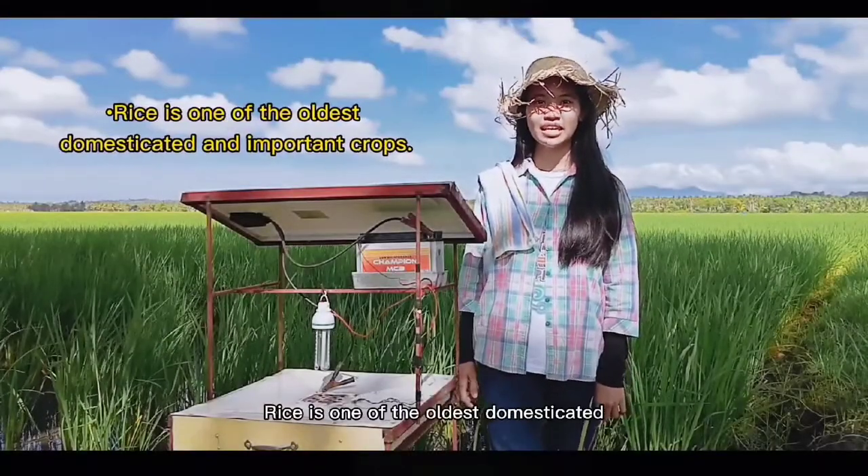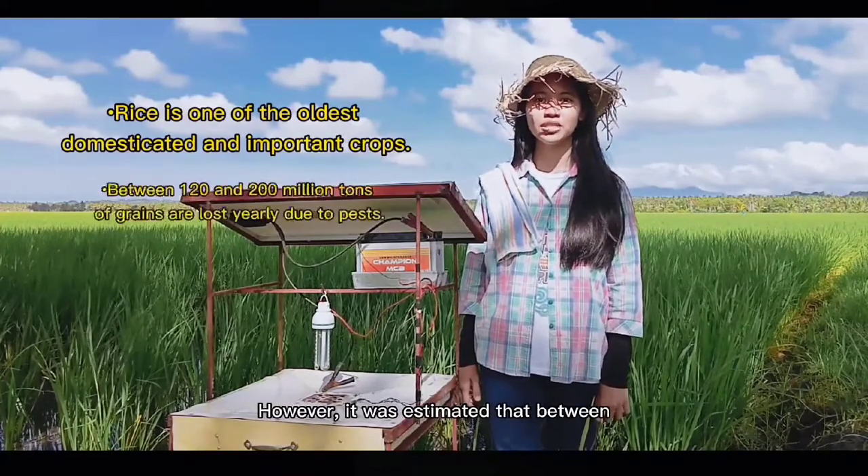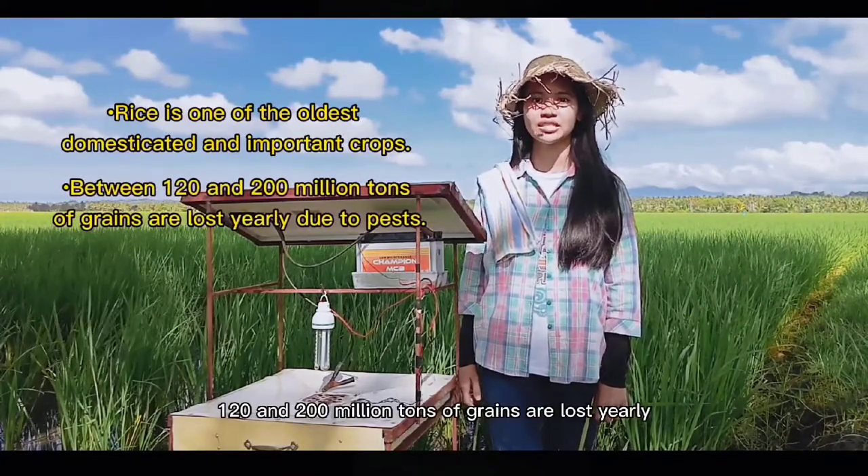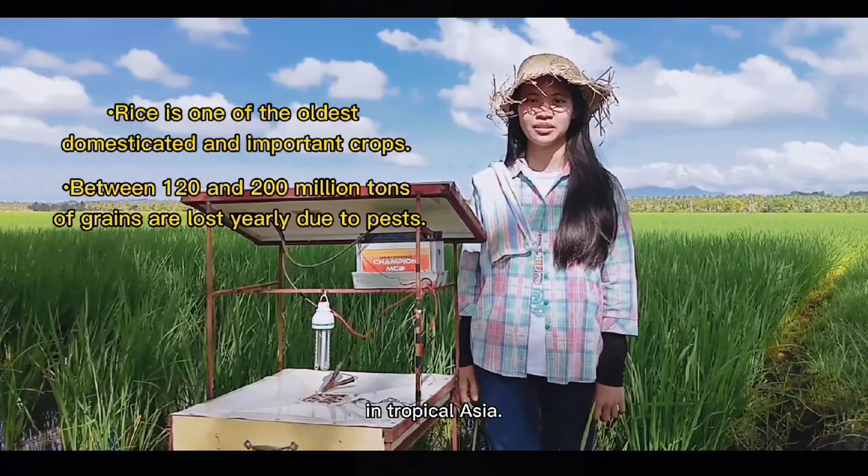Rice is one of the oldest domesticated and important crops. However, it was estimated that between 120 and 200 million tons of grains are lost yearly due to pests in rice fields in tropical Asia.